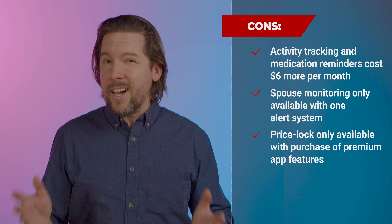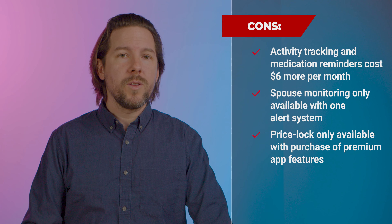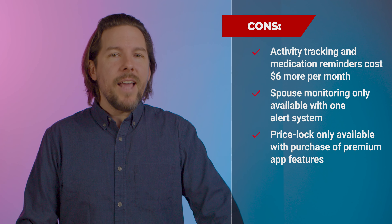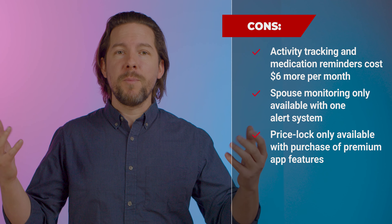On the cons side, the activity tracking and medication reminders, which are really handy, cost an additional $6 a month. Spouse monitoring is only available with one of their systems. And they do have price lock available, but only if you buy their premium app features.